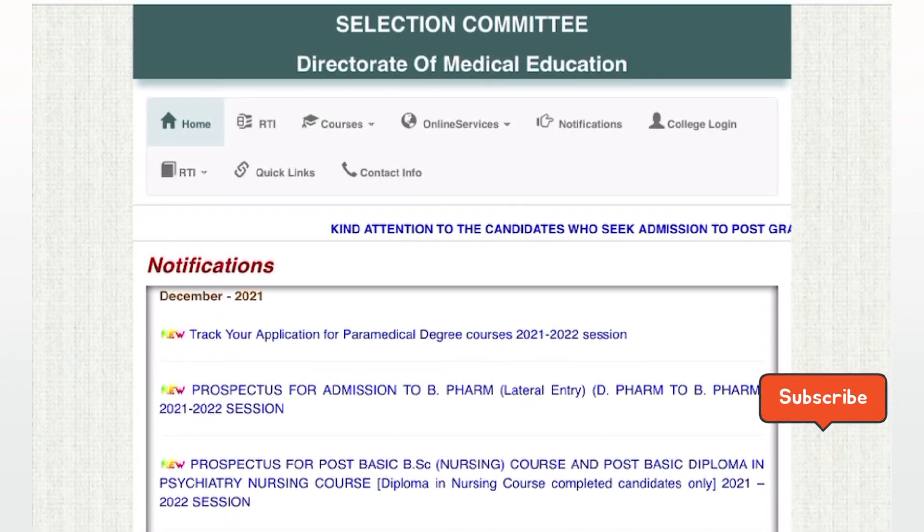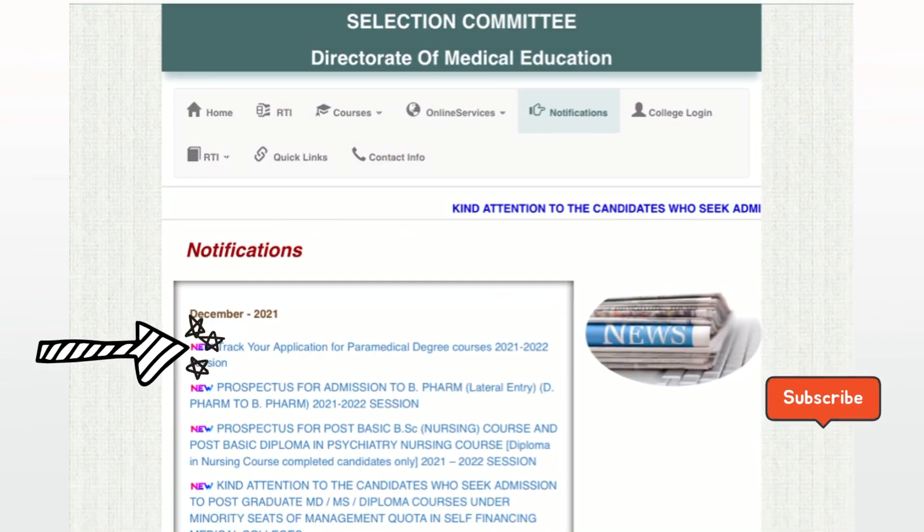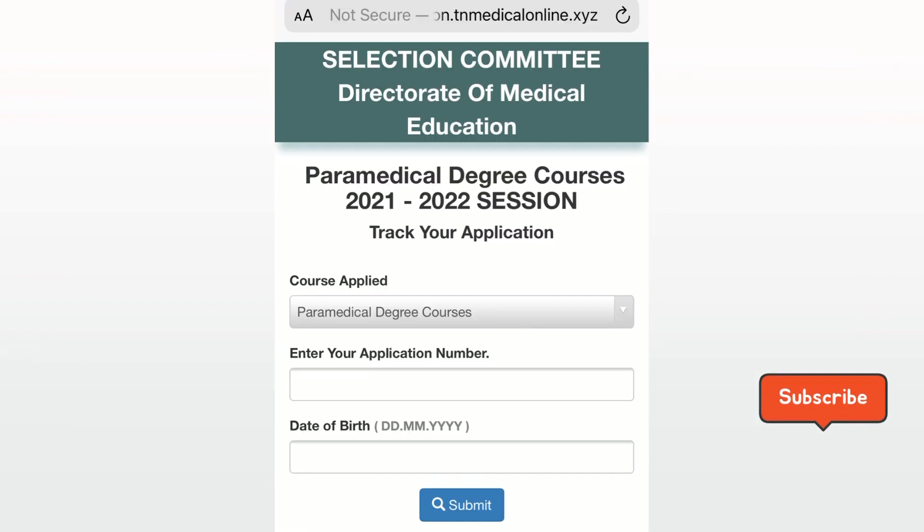If you visit the official website, you can see the first option: Track your application for Paramedical degree courses 2021-2022. Click on the link, click on the course, select the Paramedical degree course, and enter your application number and your data.